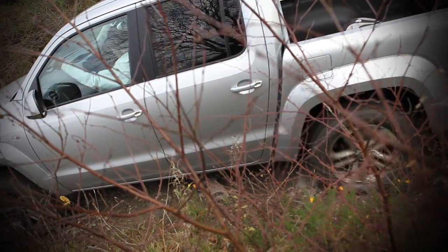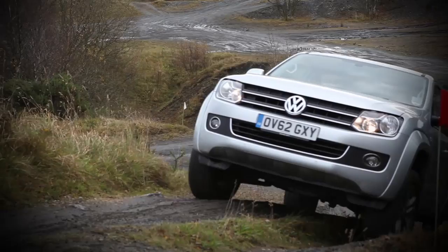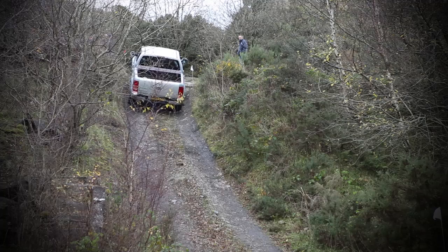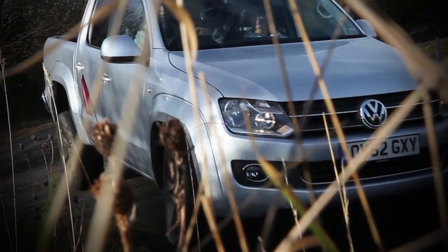If you're looking for power intelligently applied, the Amarok is hard to beat. A true off-roader, it's a rugged workhorse for work and play. It's got a 2-litre turbo diesel engine with fuel-efficient BlueMotion Technology and is absolutely brimming with features to power it across any landscape.